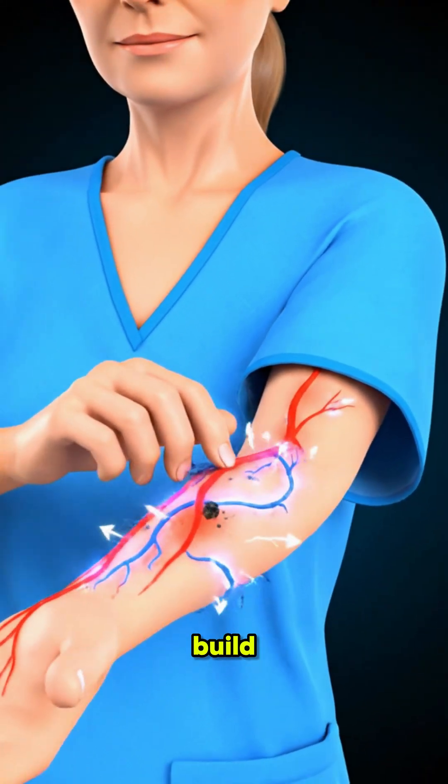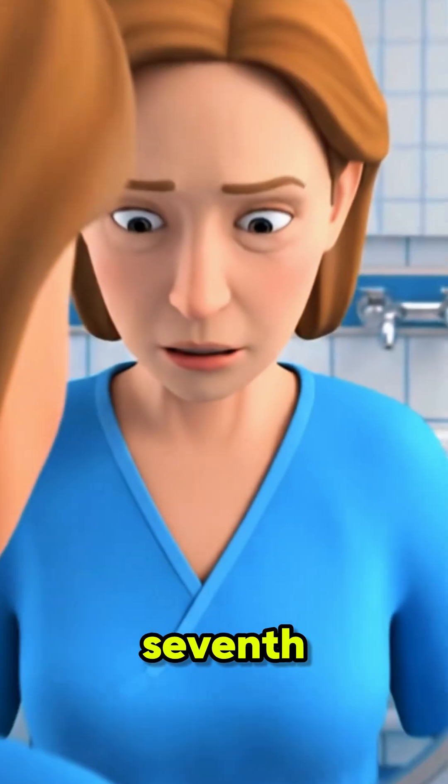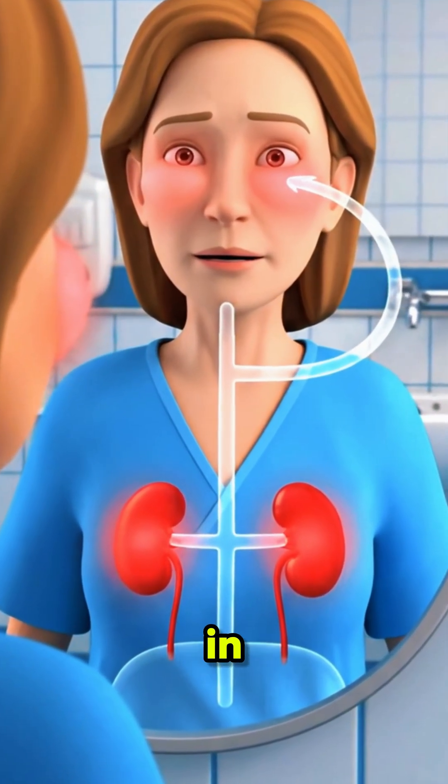The sixth sign is itchy skin. Waste buildup in the blood irritates the nerves, causing constant itching or dryness. The seventh sign is puffy eyes. Protein leaking through urine can cause swelling around the eyes in the morning.